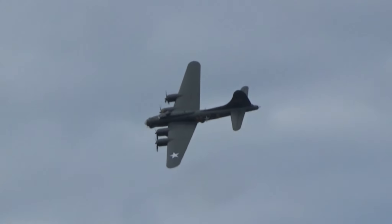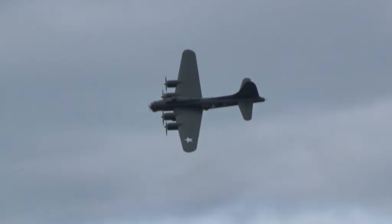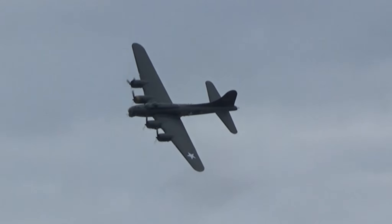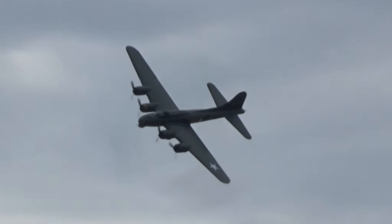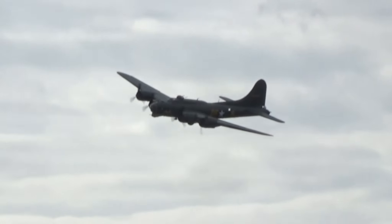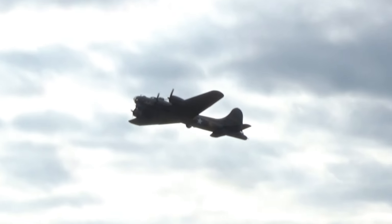It was with the RAF that the type first went into combat action. That was with one of an initial 20 B-17C models that were called the Fortress 1 in RAF service, which went on their maiden operation.